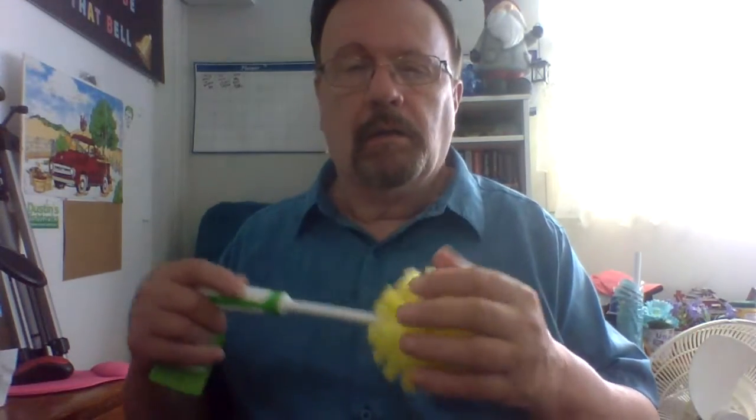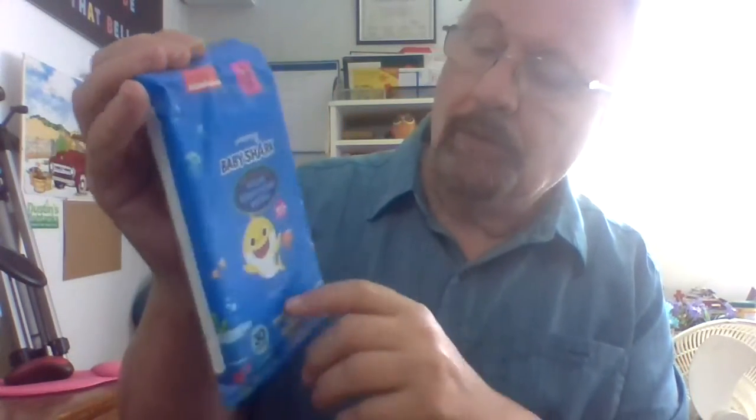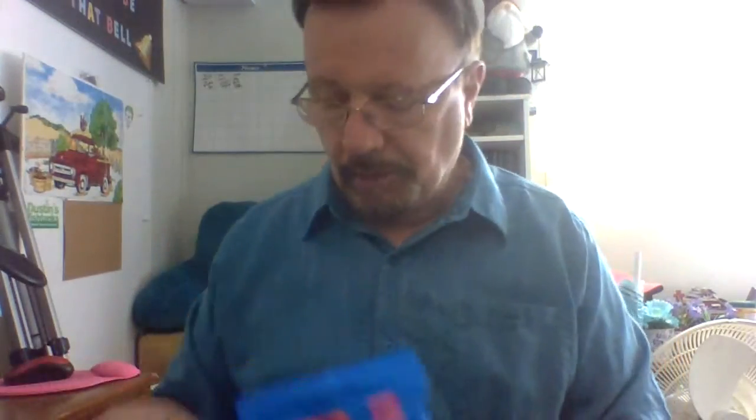This stuff I got from Dollar General. We got a glass sponge soap dish — that was a dollar at Dollar General. Then some sanitizing wipes — it's a baby wipe set, sanitizing wipes, 30 wipes. You open it and use them. This was a dollar at Dollar General.